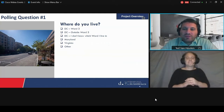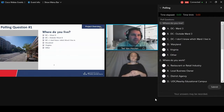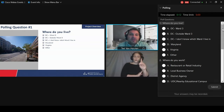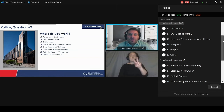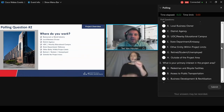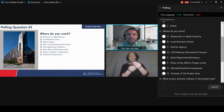We have some quick polling questions. We want to know where you live — DC in Ward 3, outside Ward 3, DC but don't know your ward, Maryland, Virginia, or other. And where do you work — restaurant or retail, local business, district agency, UDC or a nearby educational campus, State Department or an embassy, another entity within the project limits, retired, student or unemployed, or outside the project area. If more than one applies, just pick the best one.